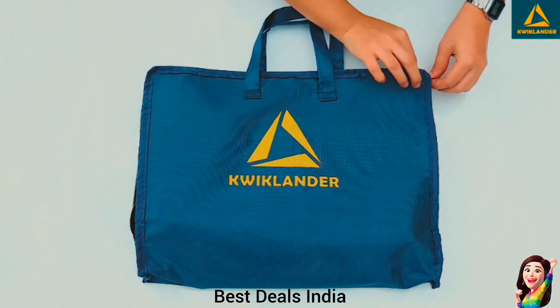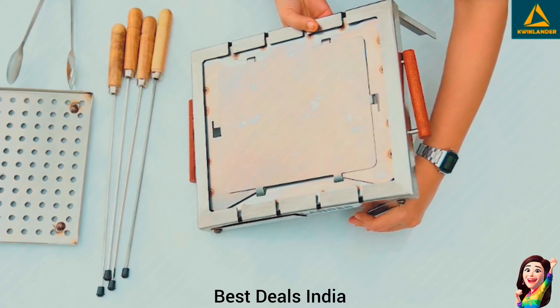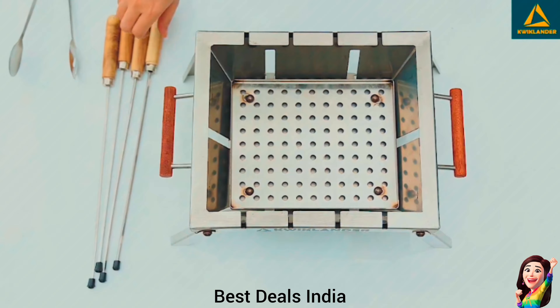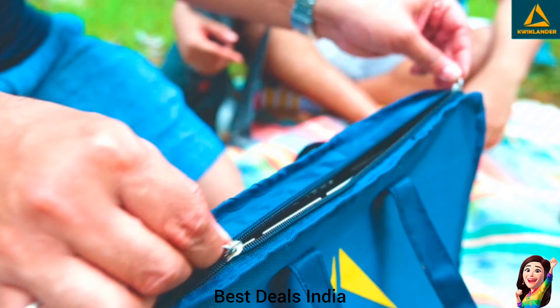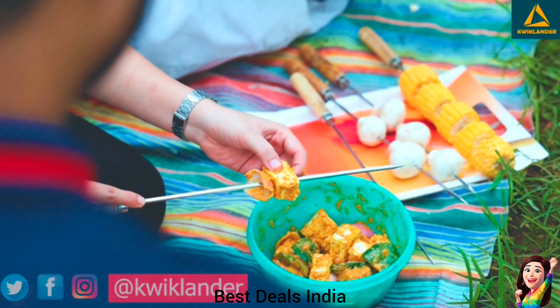11. BBQ Grill Set: With an easy carry bag, enjoy grilling your favorite foods anywhere and anytime. Charcoal adds a distinct smoky flavor to your food. Made with premium stainless steel, the grill is washable and rust-proof. Space-saving design perfect for small outdoor spaces, balconies, and picnics. Enjoy eco-friendly outdoor cooking. Product link is given in the eleventh link.